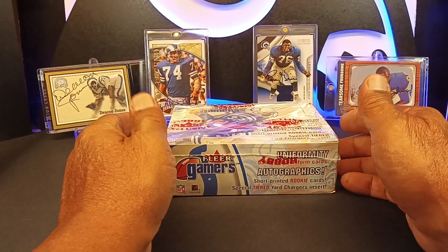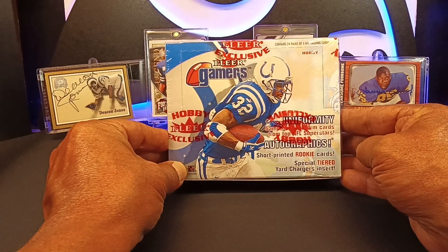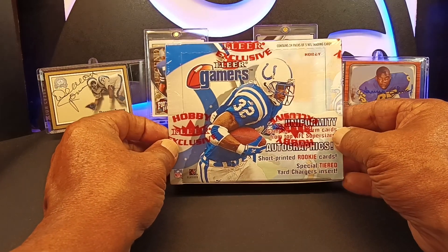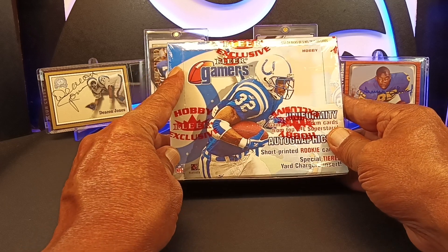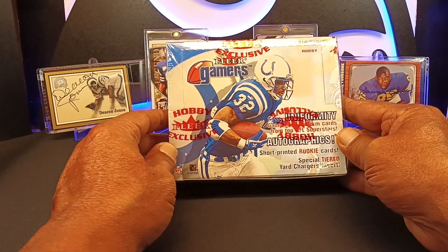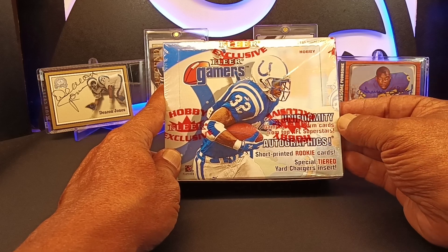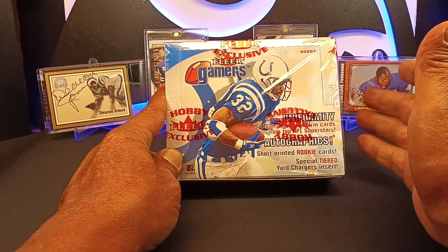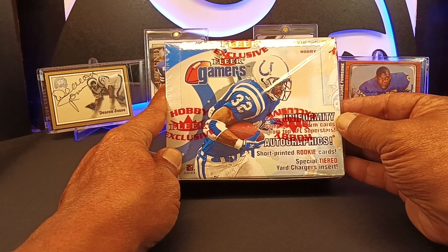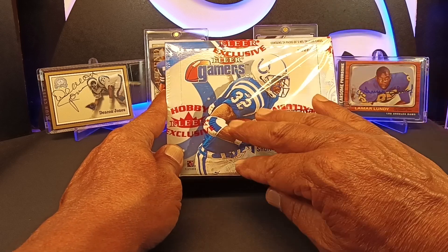In this edition we are going all the way back to the year 2000. We have a hobby box of 2000 Fleer Gamers. In this box you are looking for actual game-used uniformity cards — actual game-used jerseys — plus on-card autographs. No sticker, on-card.